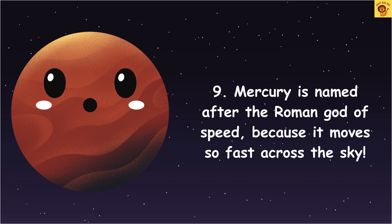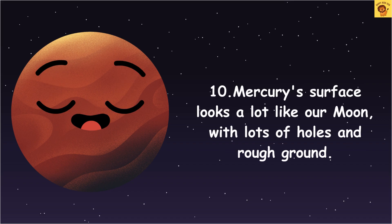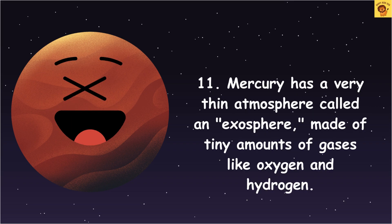Mercury's surface looks a lot like our Moon, with lots of holes and rough ground. Mercury has a very thin atmosphere called an exosphere, made of tiny amounts of gases like oxygen and hydrogen.